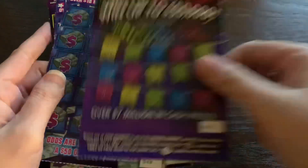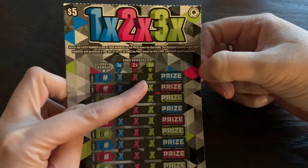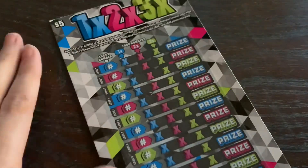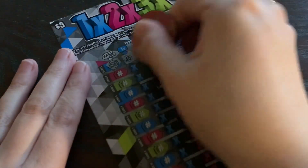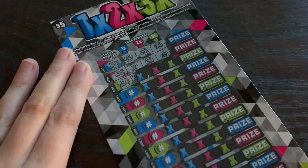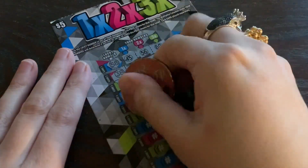We're going to start with the five-dollar '1-2-3X' ticket and work our way down to the ten-dollar tickets. On this ticket, we need to match the lucky number to our number, and depending on where it lands, that's how much we win — one times, two times, or three times. Zooming in a bit: we're looking for a 58... no 58. Next we need a 38... no 38. Then an 80... no 80. A 6... I wish there were some sort of auto-win symbol.